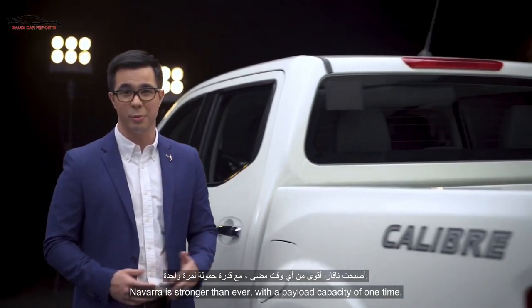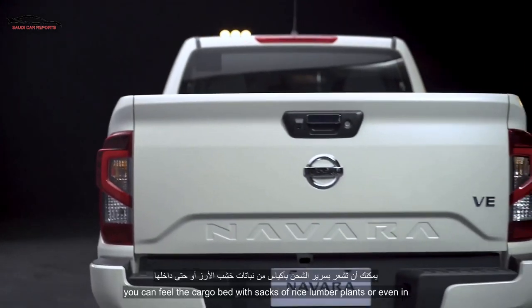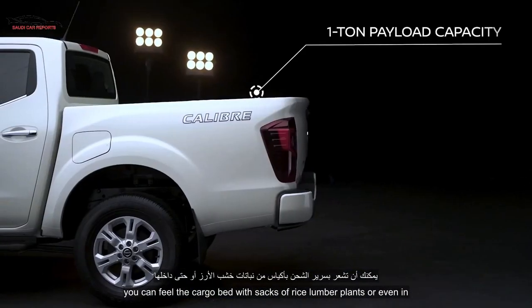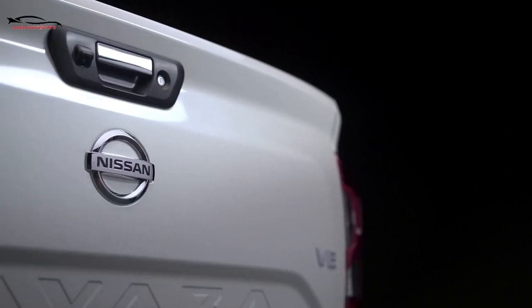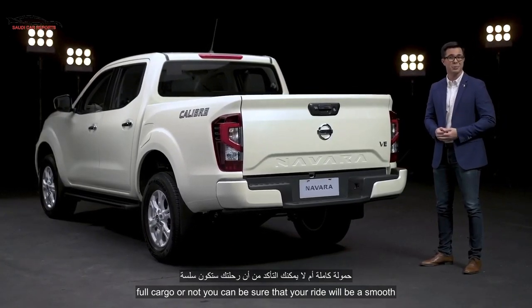The new Navara is stronger than ever with a payload capacity of 1 ton. You can fill the cargo bed with sacks of rice, lumber, plants, or even an ATV and there would still be room for more. Full cargo or not, you can be sure that your ride will be a smooth one.